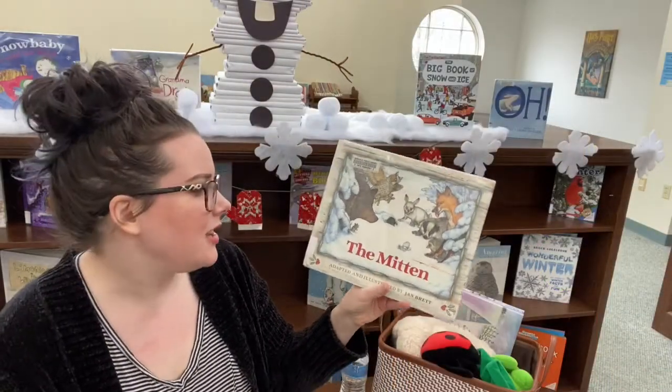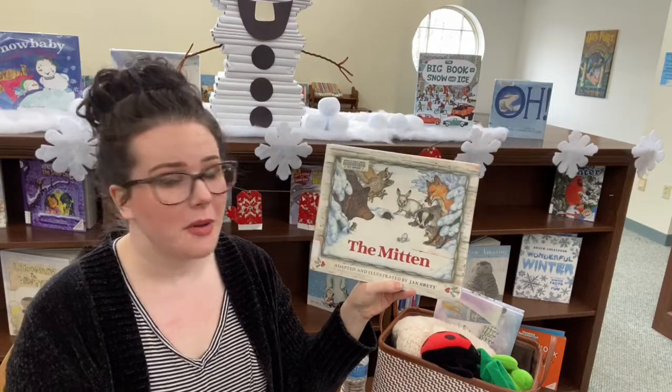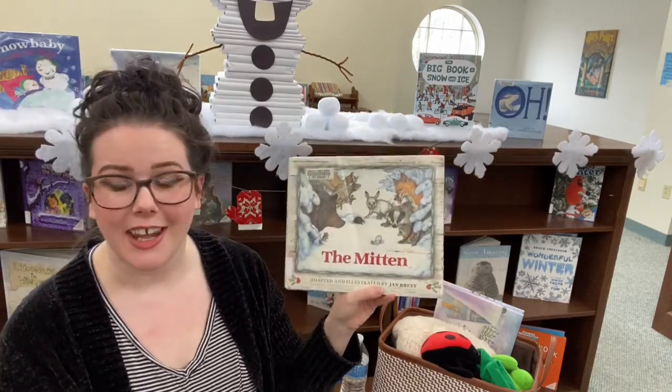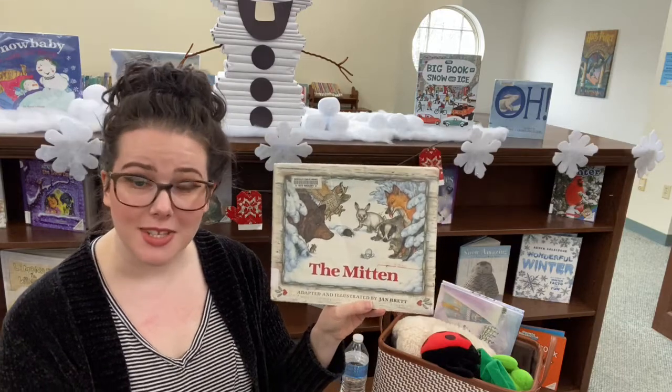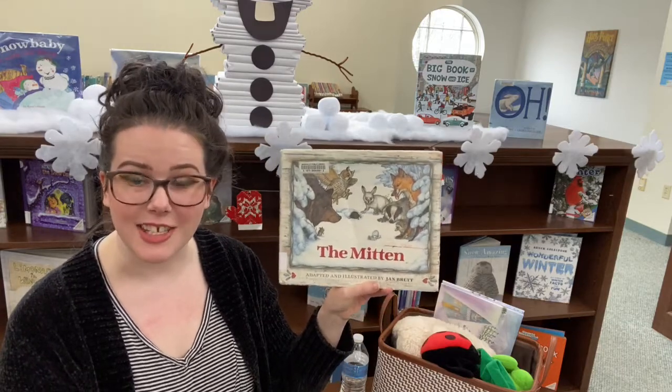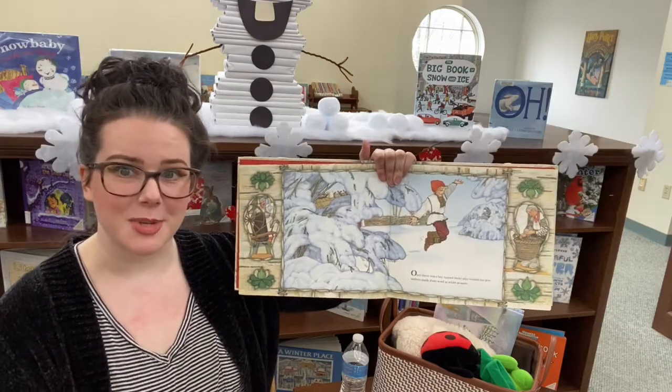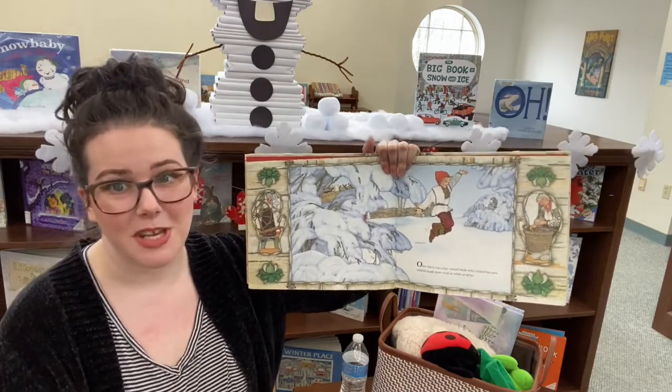Our next story today is the classic, The Mitten, adapted and illustrated by Jan Brett. And I would like to thank J.P. Putnam and Sons for their permission to read it to you today. Now this is a story that I remember listening to when I was your age, so I hope you like it just as much as I do.